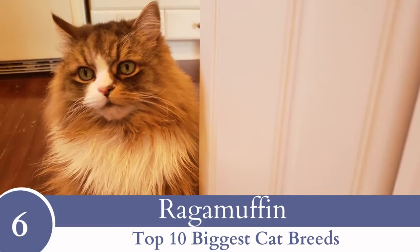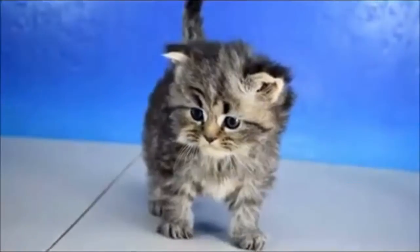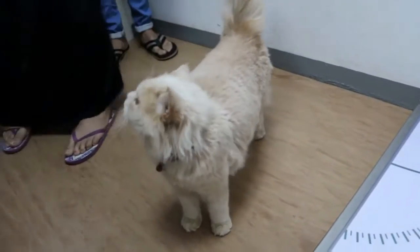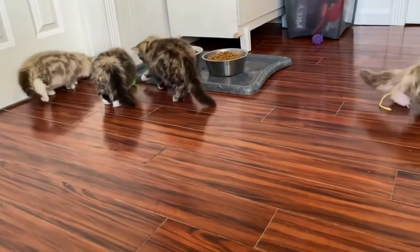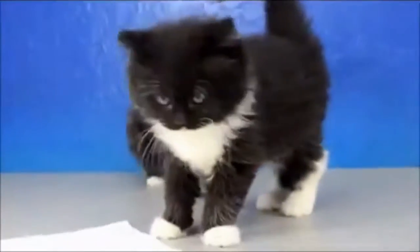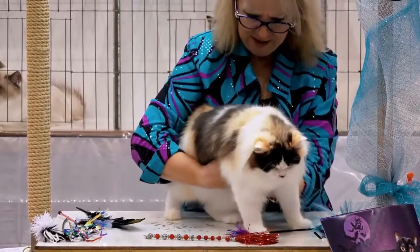Number 6: Ragamuffin. Big and affectionate, this is a typical lap cat that enjoys being snuggled. Generally weighing in at between 12 to 20 pounds, the Ragamuffin is a large kitty who can come in multiple colors and patterns, though not all of them are accepted by every cat breed association. The sociable Ragamuffin might as well be attached with Velcro, as he follows his humans everywhere they go and welcomes guests at the door with a happy meow. This is a chilled cat, but one who desires attention.